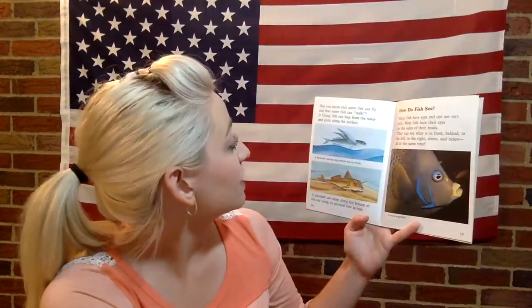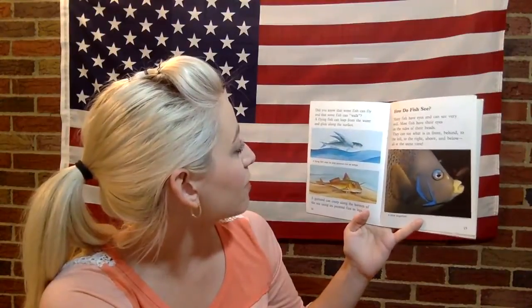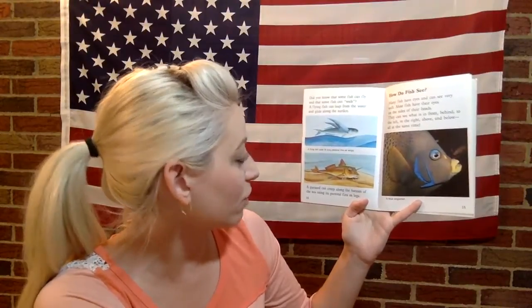Did you know that some fish can fly and that some fish can walk? A flying fish can leap from the water and glide along the surface, using its long pectoral fins as wings. A gurnard can creep along the bottom of the sea using its pectoral fins as legs.